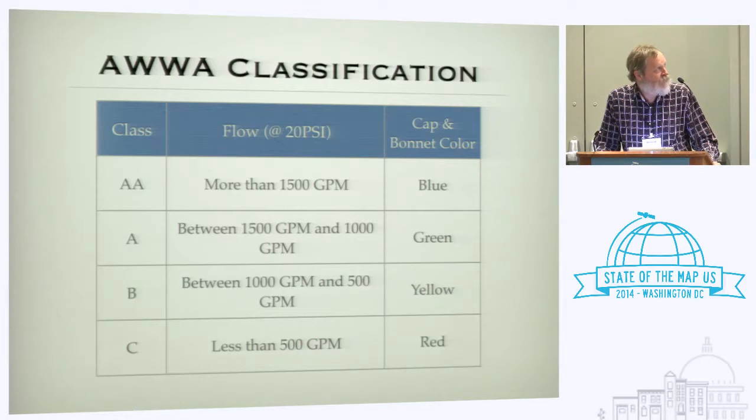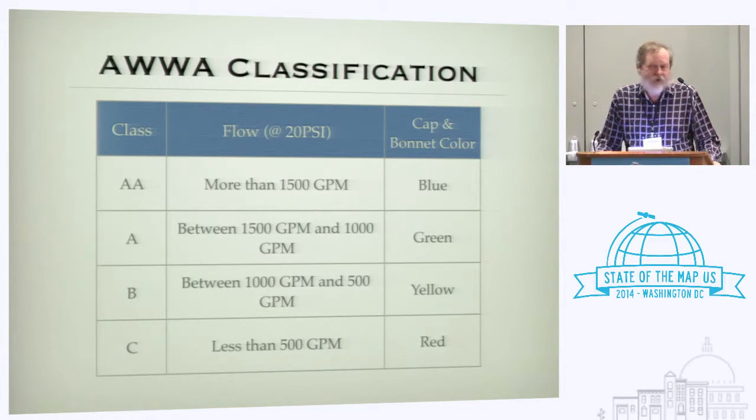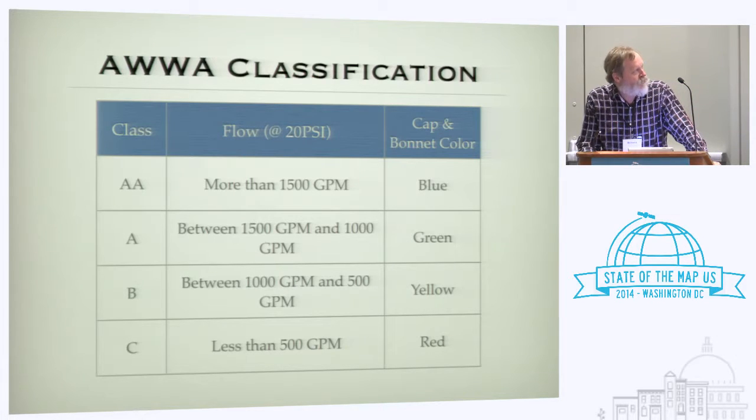The American Water Works classification has four tiers, from AA down through C, where C is less than 500 gallons per minute. The cap colors are blue, green, yellow, and red. A firefighter who sees a red-painted cap is very likely to go looking for a better hydrant — 500 gallons per minute is not much. Note that there is a specified flow value at 20 PSI. For reasons not entirely clear, the Germans want to record the static or head pressure, which is typically five times or more the 20 PSI number — but when you're actually using the hydrant, you are never seeing the head pressure.